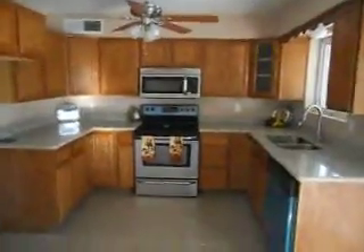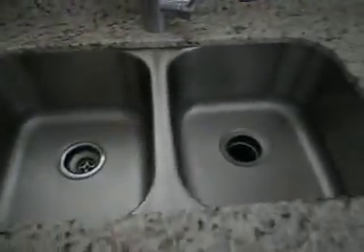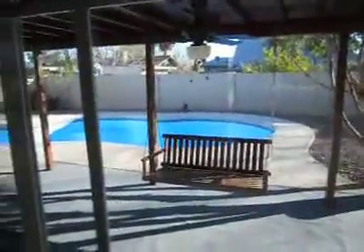Brand new light fixture, ceiling fan, cabinets have been done. We do a stainless steel appliance package — range, microwave, dishwasher. Granite countertops — these are really nice granite tops, I really like this style. It comes with an undermount sink and a brand new faucet. Looking into the backyard, the swimming pool has been redone.